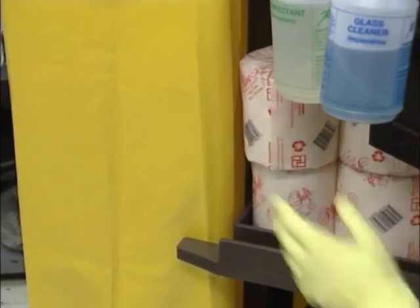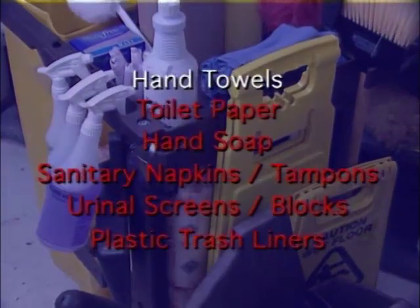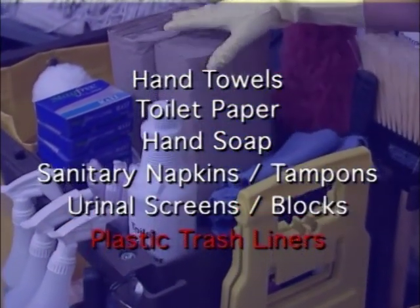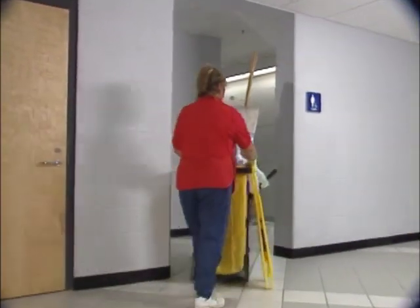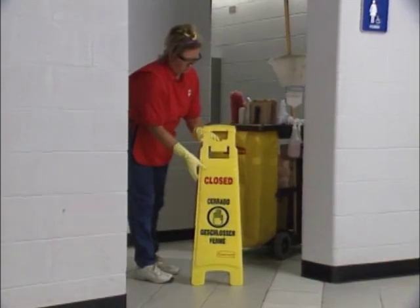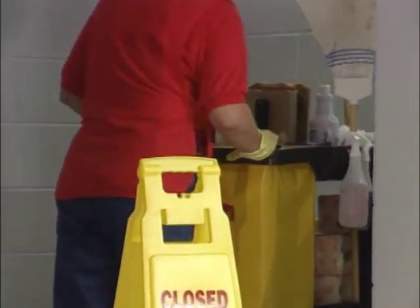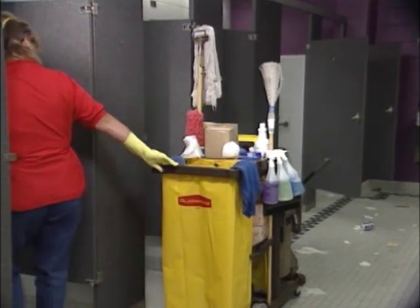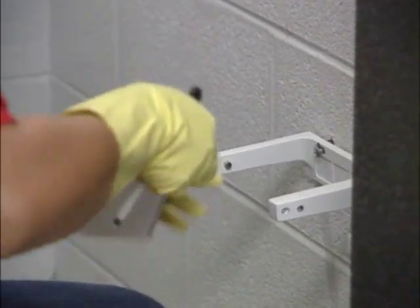Besides cleaning equipment and supplies, you will also need to have the appropriate paper products available. This includes hand towels, toilet paper, hand soap, sanitary napkins and tampons, urinal screens or blocks, and plastic trash liners. Once all necessary supplies, equipment, and chemicals are gathered, you need to announce yourself by saying 'service.' Make sure that no one is in the restroom before entering. Then post a restroom closed sign in the doorway. Remember, this is the time to check to make sure your gloves are on.